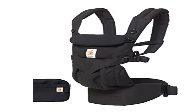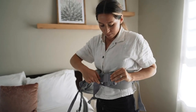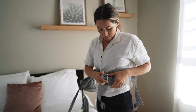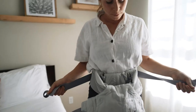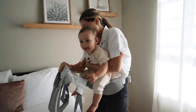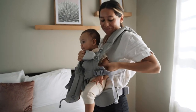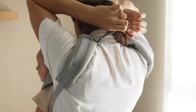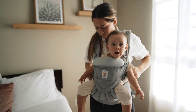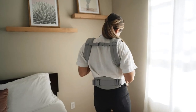Product 3: Ergobaby Omni 360 All Position Baby Carrier for newborn to toddler — one carrier that does it all. Grows with baby from newborn to toddler, 0 to 48 months, 7 to 45 pounds. All carry positions: inward front, outward, hip, and back carry. Made from 100% premium cotton, soft and cozy for the ultimate in comfort.